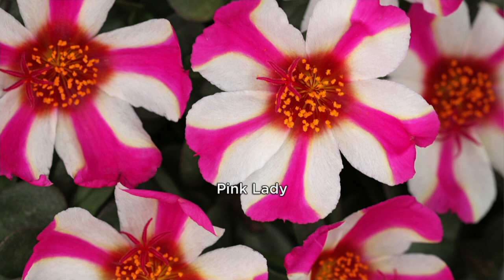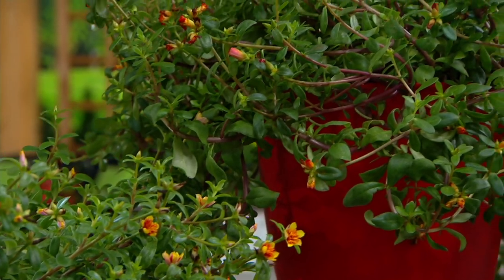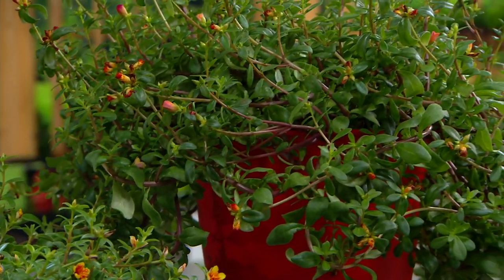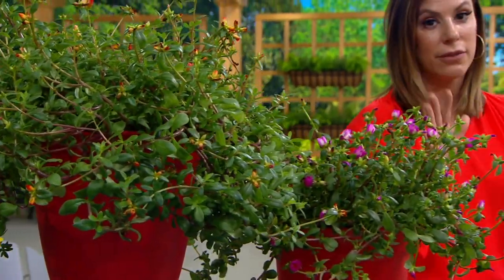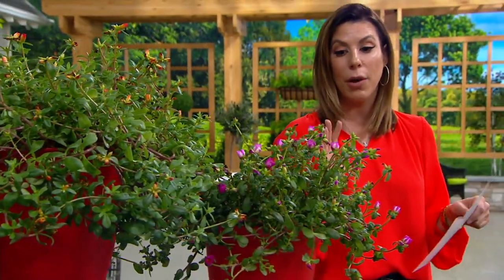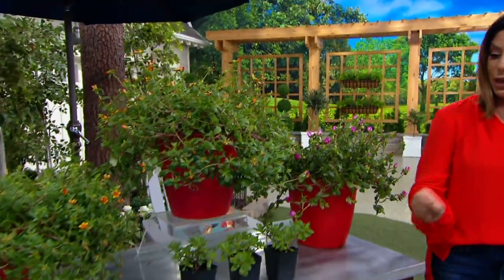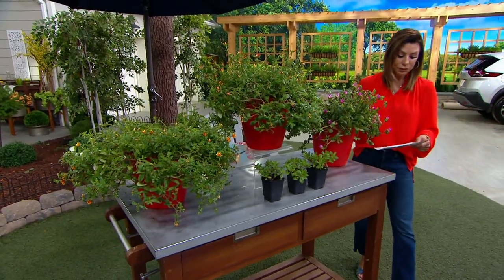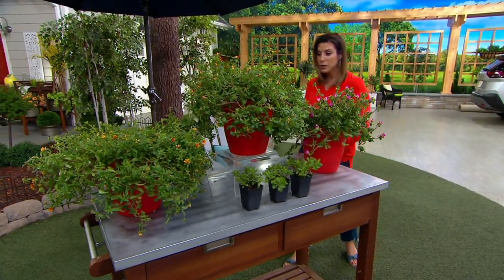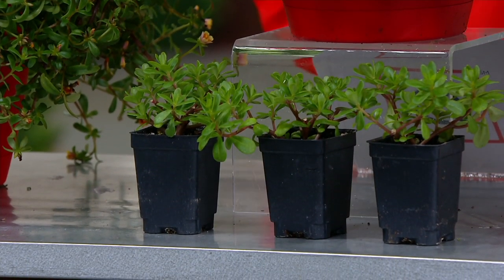That is an actual — looks like a painting to me, but that's just one of the flower varieties that you're bringing home. Your ship date will come home to you. It's either the end of April, the beginning of May, or the middle towards the end of May, and that's going to be dependent upon where you live. So these are the three plants, and then you've got the ones down here that are actually going to ship out to you. This is an annual succulent.